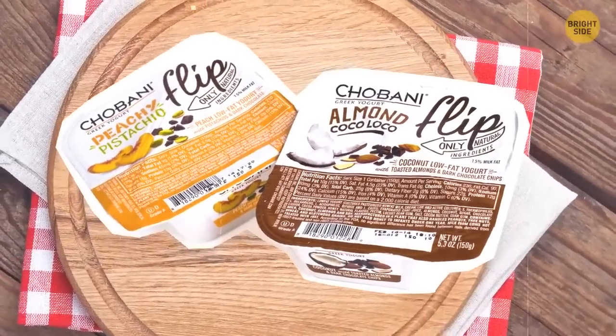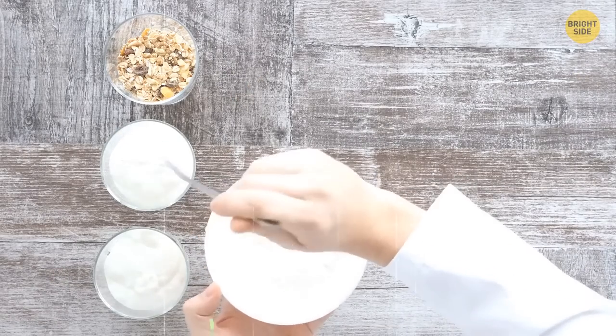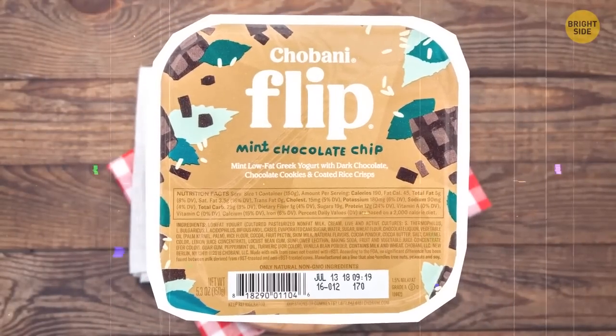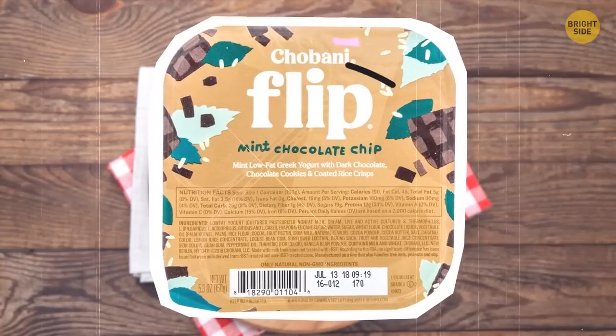Greek yogurt flip cups: you probably want something extra when eating your Greek yogurt, like honey. You mostly get a tasty dollop of fruit and cookie crumbs, but those additional compartments are really narrow, so you can't even reach what's inside unless you have a tiny spoon. Well, check the word on the lid.